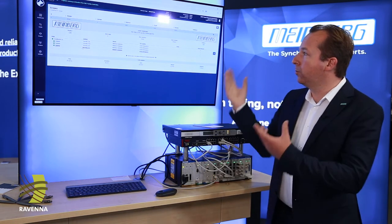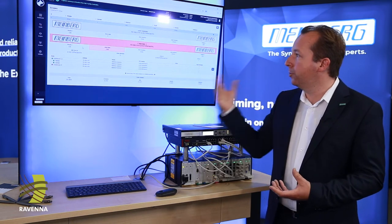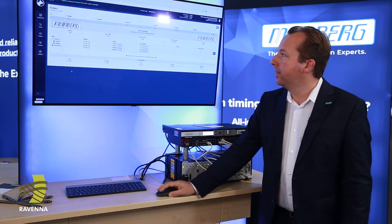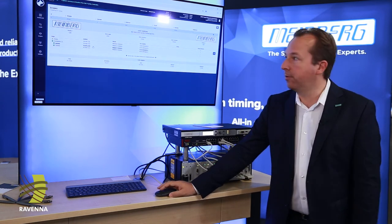The system will do a live update of what changes: new devices coming up, new devices indicating that they are actually the best grandmaster in the network, and the list will automatically be refreshed to the new situation.